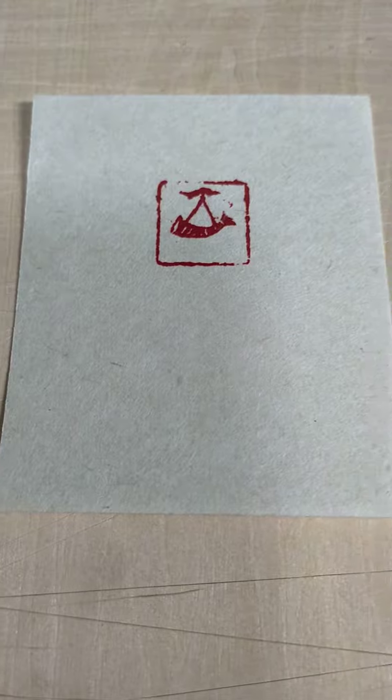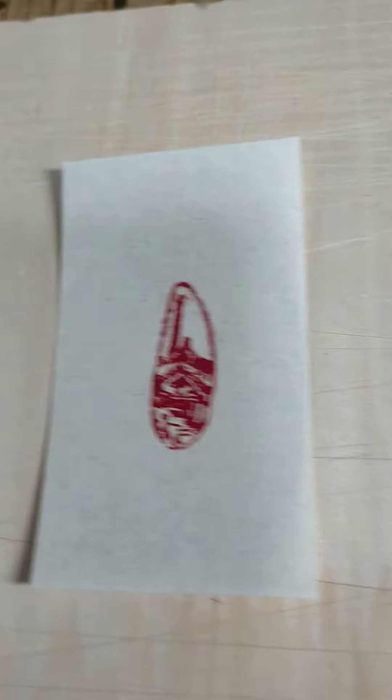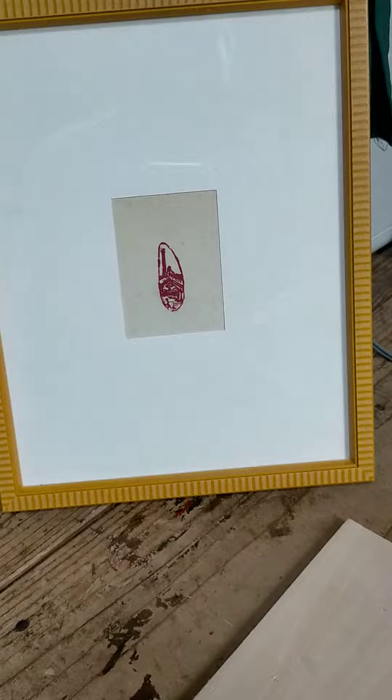This year's stamp — this guy, beautiful stone, doesn't isn't that hard to cut — it's gonna be in the back of this year's book. The book is still being put together. I think I just put one in a frame, so I think I'm gonna hang it along with the rest of the exhibition this year. It's fun.